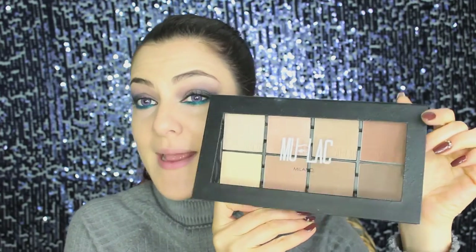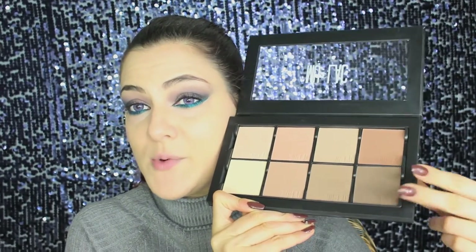For contouring I'm using a Mulac palette — another great Italian brand — taking the darker shade and applying it to the hollows of my cheeks, blending it towards the temples and underneath the jawline. To give some warmth to the skin I'm using a Bourjois bronzer with the brush it comes with, just adding some color.